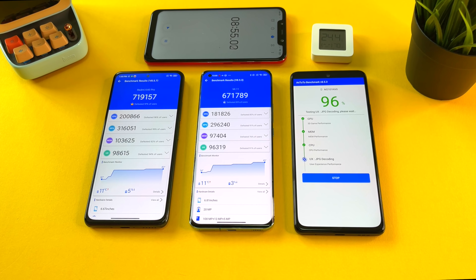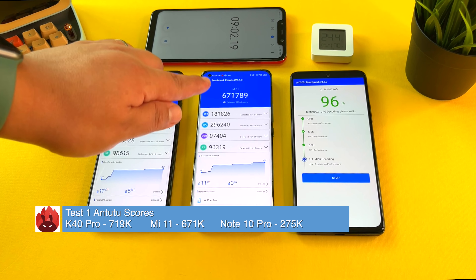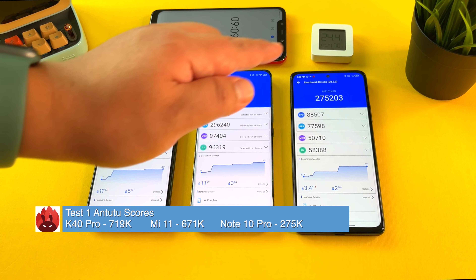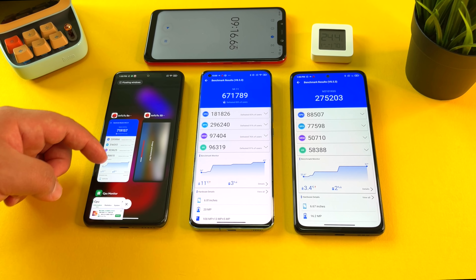Test number one completed. Here are the baseline scores: Redmi K40 Pro at 719,000, Mi 11 at 671,000, and Redmi Note 10 Pro at 275,000. A bit lower than expected from the Mi 11, while the Redmi K40 Pro is doing a solid job here.